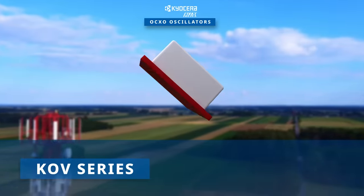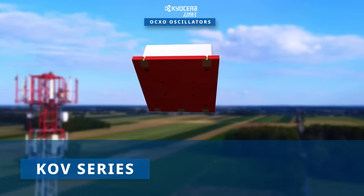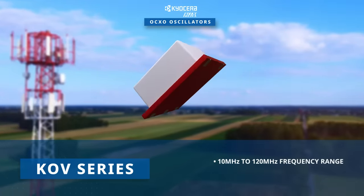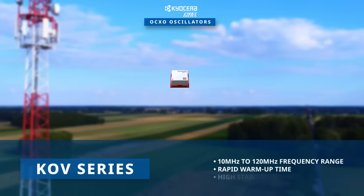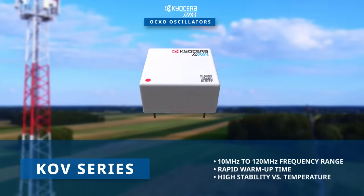The KOV series offers a broad frequency range spanning from 10 MHz to 120 MHz, boasting a rapid warm-up time and remarkable stability in the face of temperature fluctuations.